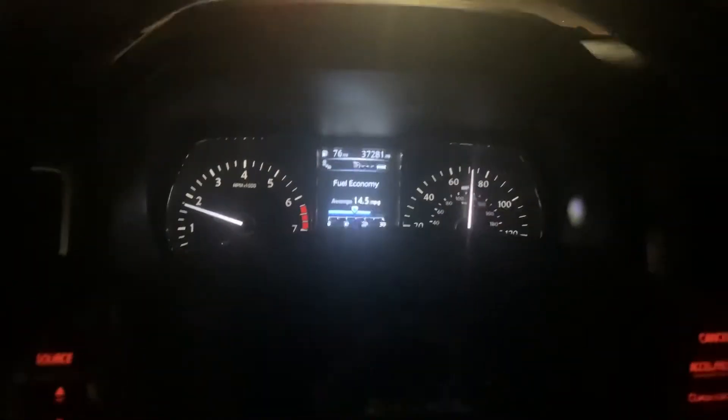Nissan Titan. I'm driving a 2017 Nissan Titan. It's only got 37,000 miles. Running really smooth. Nice truck — 2017 Nissan Titan quad cab, four-door.